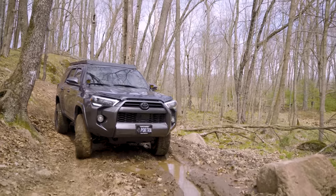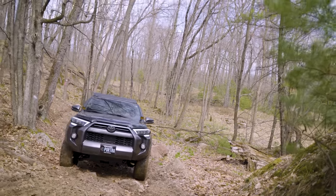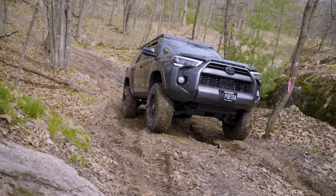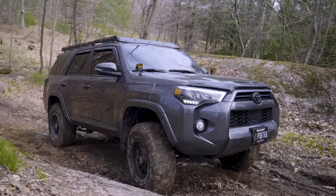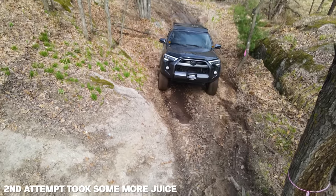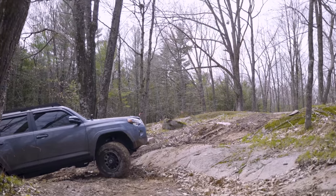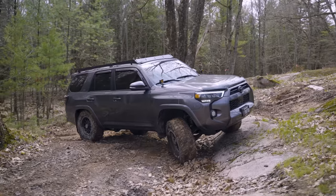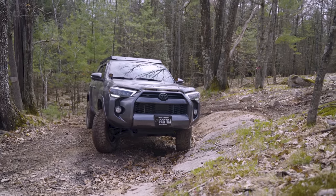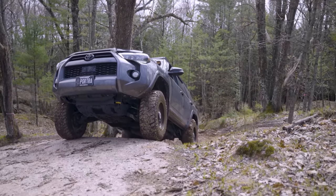Now we've got to come back up this hill and just walk it up. Remember, the 4Runner has 285-70s — right around a 33-inch tire — not aired down, with independent front suspension and solid live axle in the rear. No lockers, but we have Active Track on. And we literally just crawled right up that incline. Now we've got to make a hard right and come up this pretty steep boulder. No doubts the 4Runner is going to have any issues. Look at that — no problem. It's a 4Runner. Easy peasy.